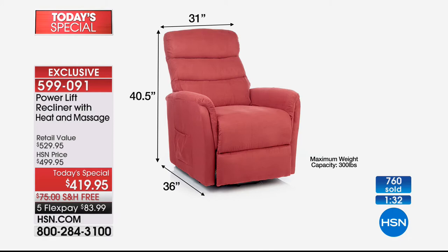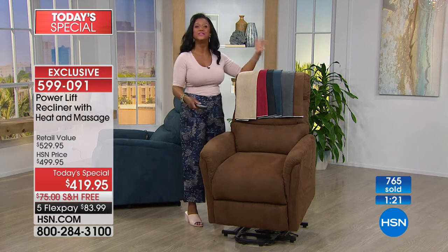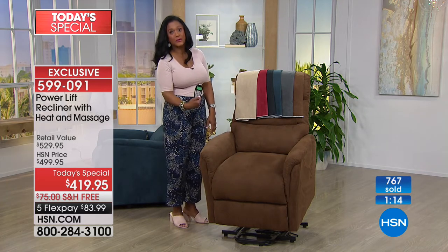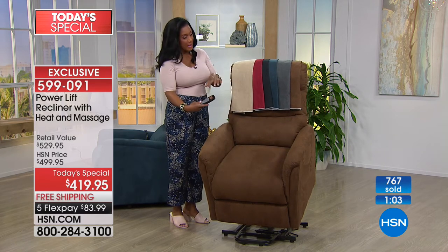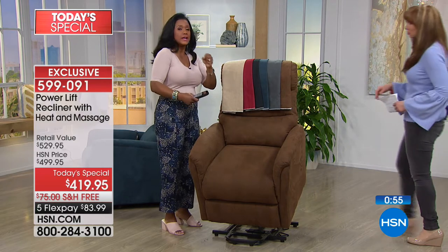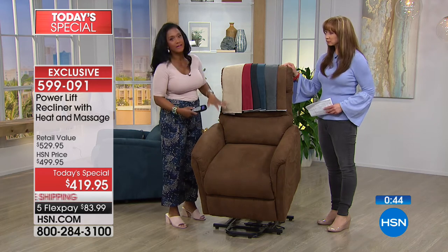Shannon mentioned you could do theater seating — that's become very popular. So 31 inches across, 36 inches from front to back, and it stands 40 and a half inches tall. You'll want about 40 inches from the wall so you can fully recline. The remote control keeps you in control. My father passed away five years ago — he wasn't as sure-footed, he was a little wobbly, but also very proud. I wanted him to feel that sense of independence, self-reliance. Something like this lift chair will help your loved one feel self-reliant and independent.